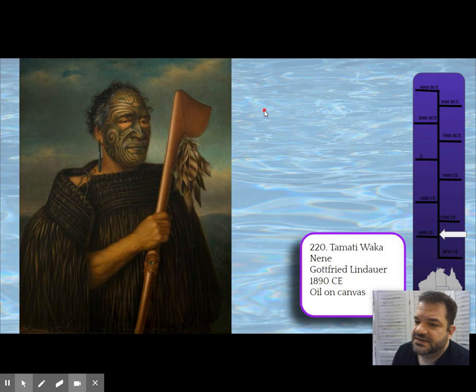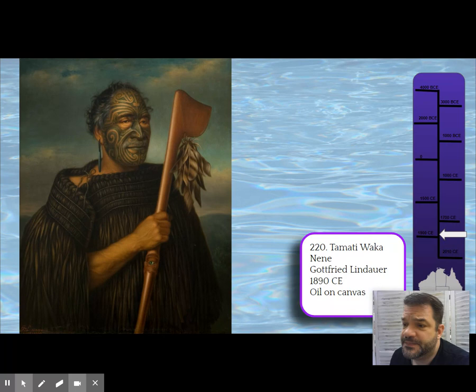This piece is a Western-style painting: Tamati Wakanene by artist Gottfried Lindauer, painted in oil on canvas. Tamati Wakanene is from New Zealand, and he is a Maori chief dressed in feathers.